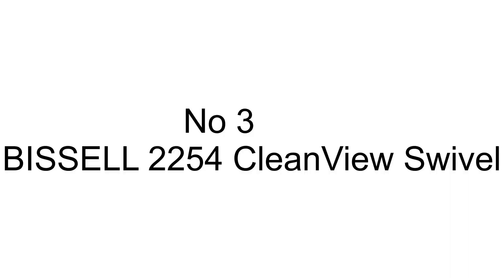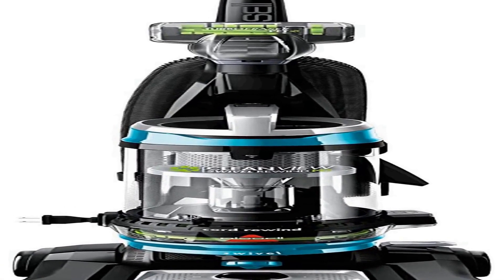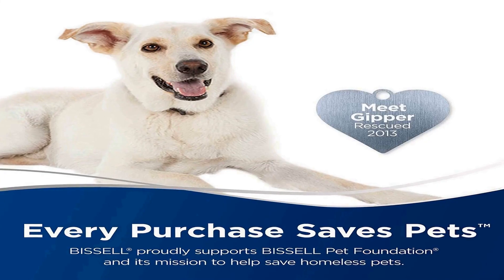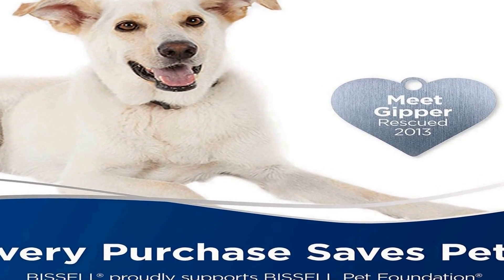The number 3 on the list is also a Bissell product. Buy Bissell, Save Pets — Bissell donates up to $10 to the Bissell Pet Foundation for every pet product purchase.